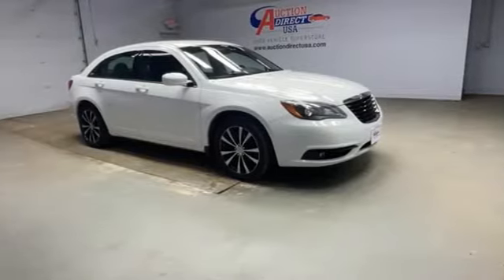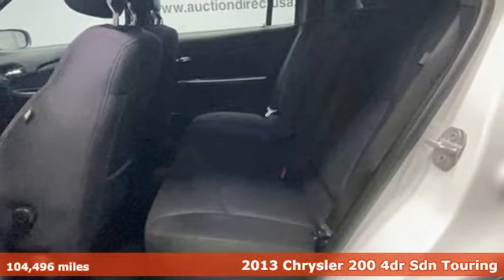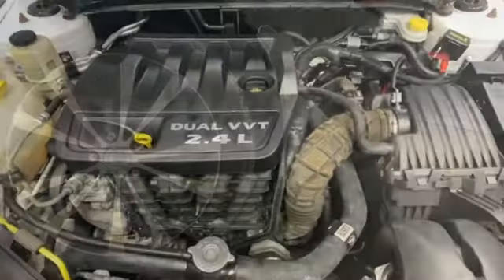It's a 2013 Chrysler 200. Chrysler has built the 200 to compete with the world's best mid-size sedans. It's the culmination of intuitive technology, efficiency, and performance.